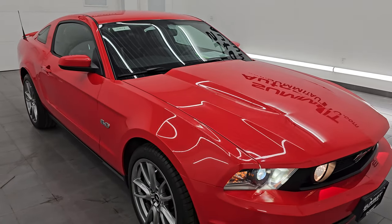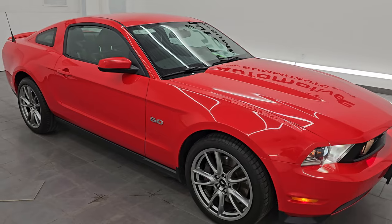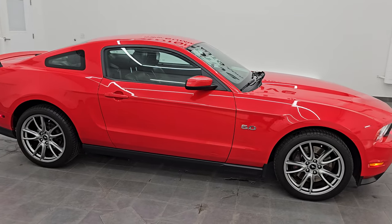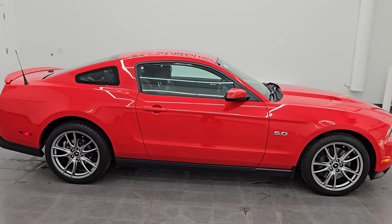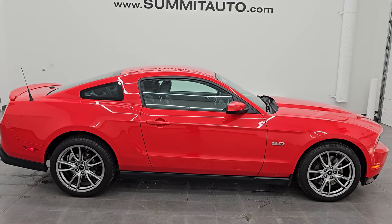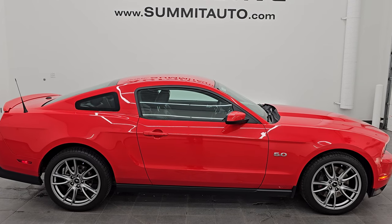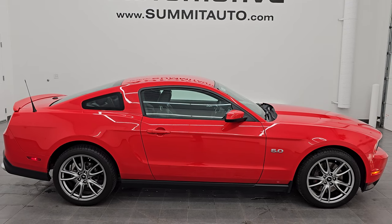I would highly recommend this car from a quality and condition standpoint. If you're looking for a 2012 or this generation Mustang — low miles, fun car, great price — I don't think you could go wrong with this one. It's in really nice condition and I would ship it anywhere. Whoever's going to get this car is going to be very, very happy.